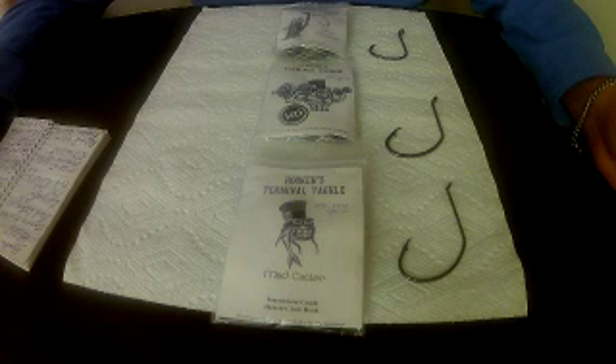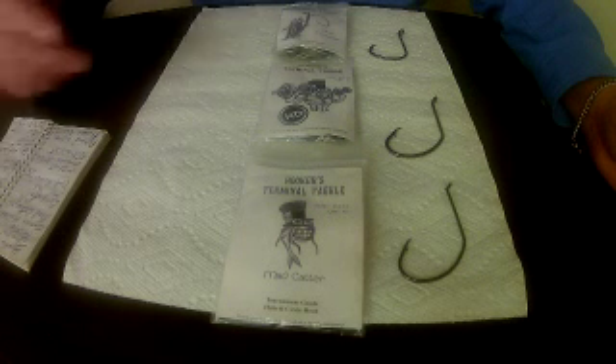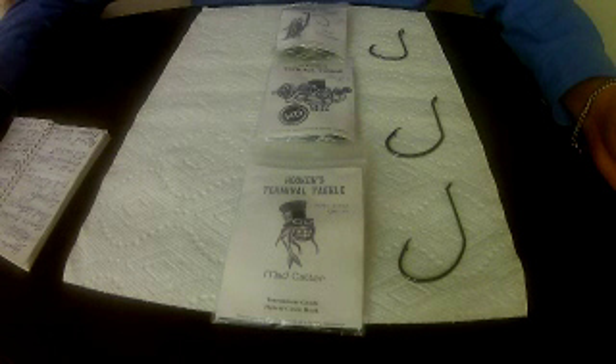Wow, talk about a catch. So that shows the quality of these hooks — the only hooks in my tournament catfish boat. I'd like to congratulate Dale and James Arwood for having an awesome hook for us cat guys.